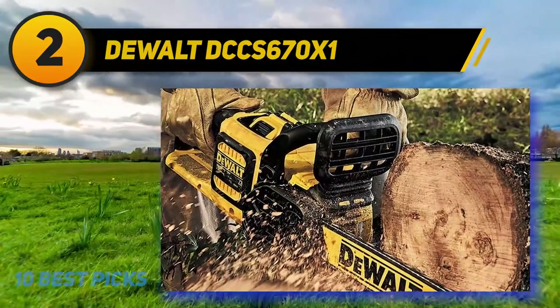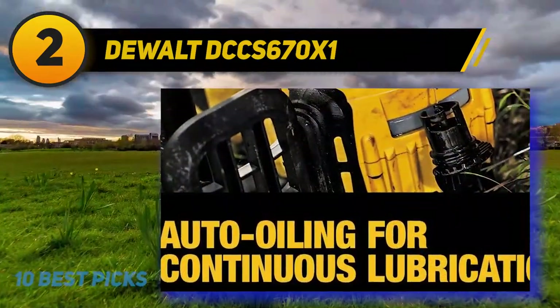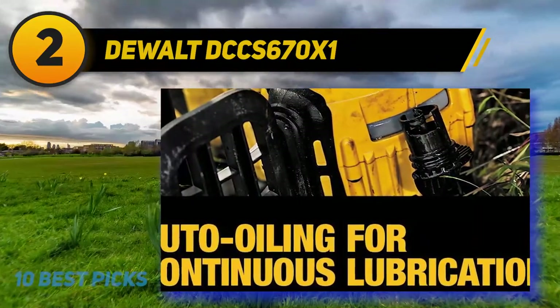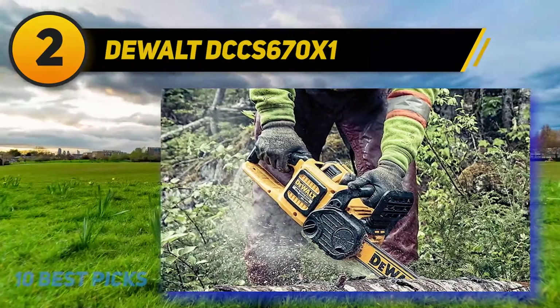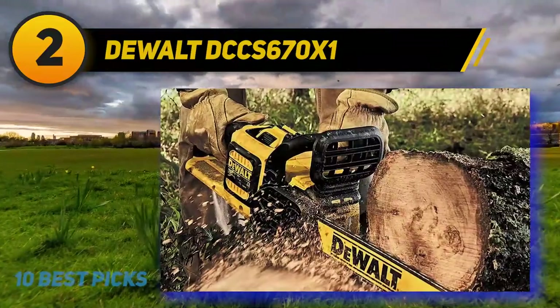DeWalt has also included some useful features in its battery system, which is exceptionally modular. In fact, you can use the same battery from this saw on both a hand drill and a leaf blower. This kind of interchangeability will be hugely appealing to buyers who are fed up with multiple chargers and battery types in their garage.